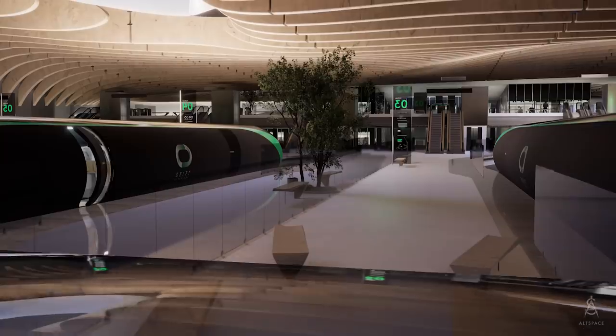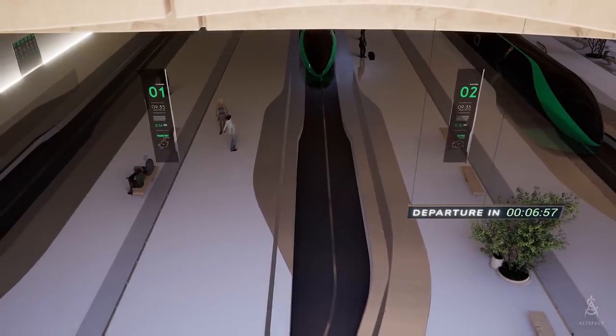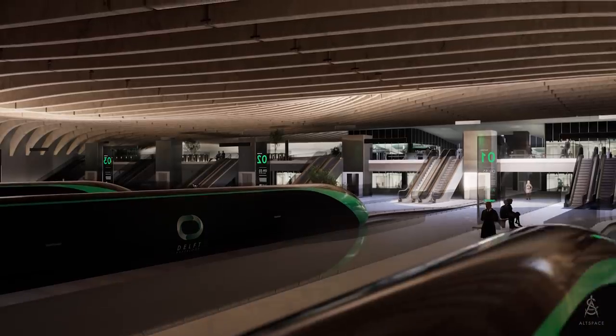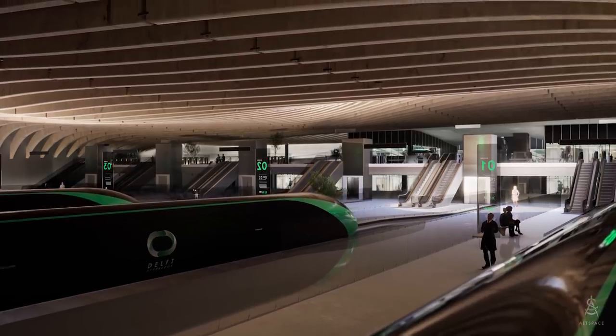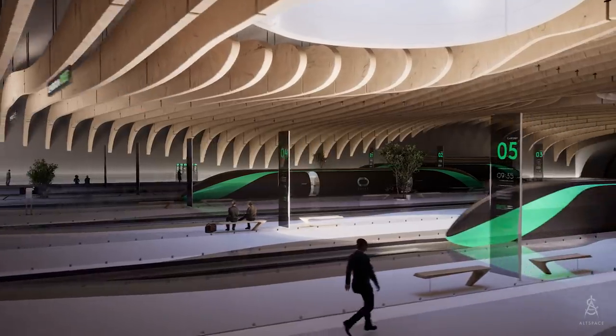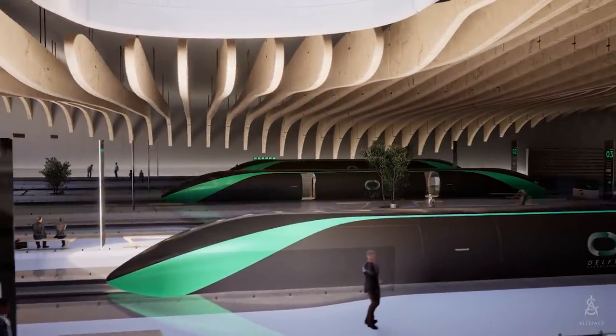Hyperloop is mostly a point-to-point system, eliminating intermediate stops and the need to change pods. The pods soar through tubes that blend into open landscapes, aligning with existing transport infrastructure where possible. In densely populated areas, the pods travel underground to minimise the urban impact of the Hyperloop.